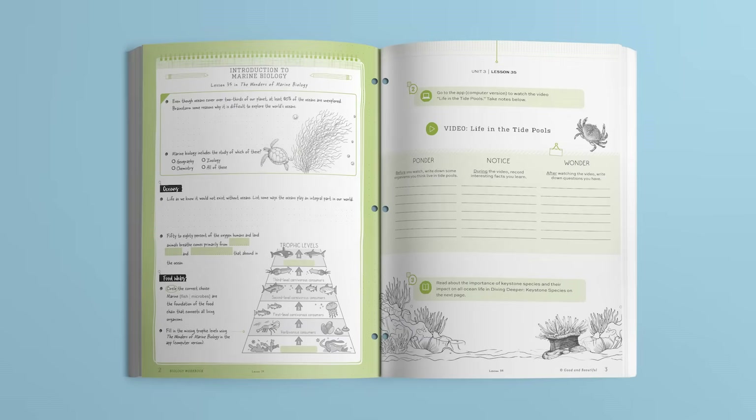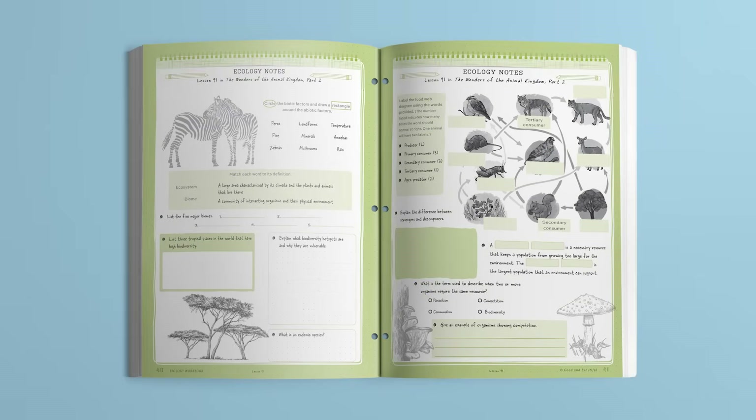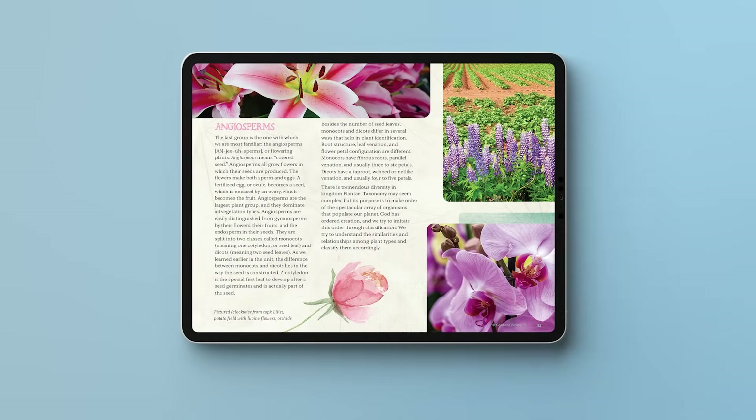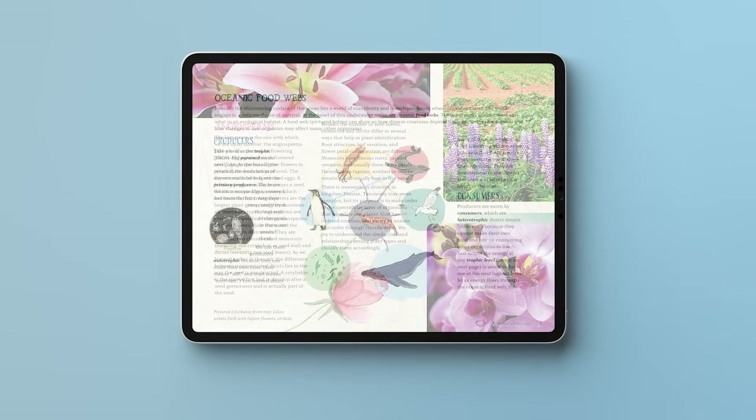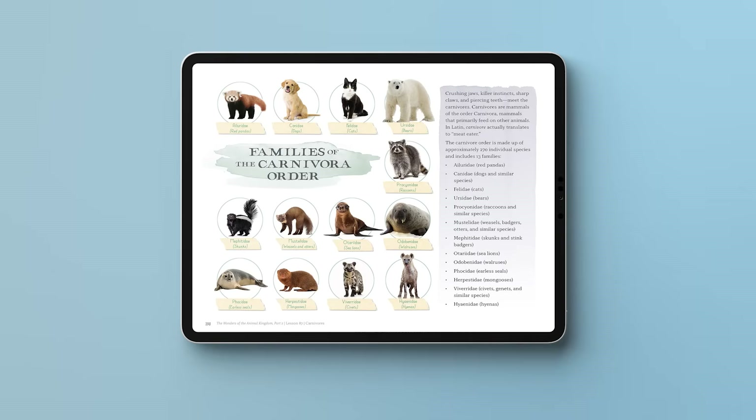Lessons take an average of 30 to 60 minutes. Students complete the self-directed lessons independently by following the outline in their workbook, which instructs them when to use the computer version of the Good and Beautiful Homeschool app, to read from the Wonders of Biology books, or to watch lesson videos. The Wonders of Biology books are thoughtfully written and contain vivid photographs and beautiful images to engage high schoolers in scientific reasoning.